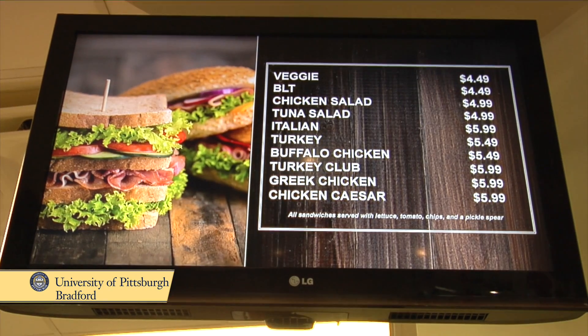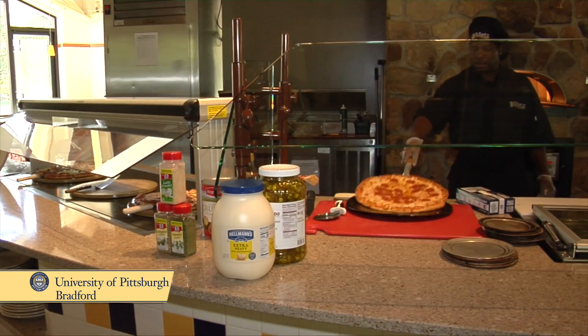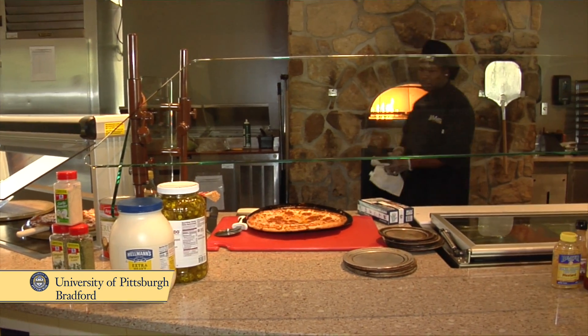So on the menu is a huge group of foods — pizzas, pastas, things from all over the world.